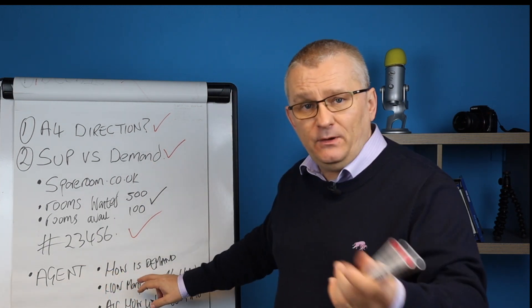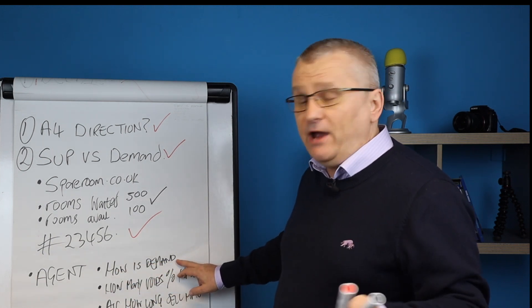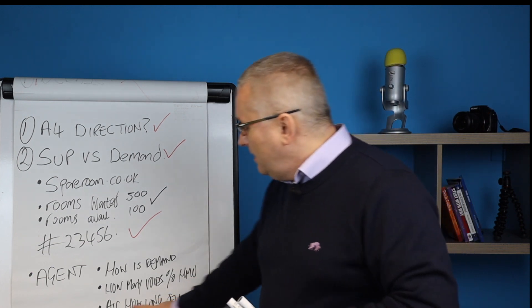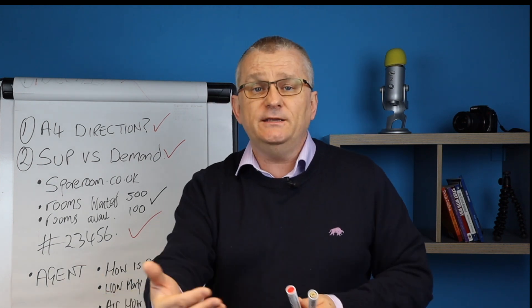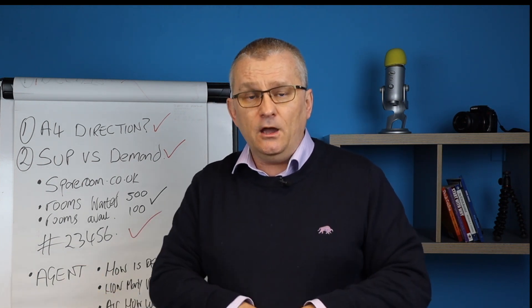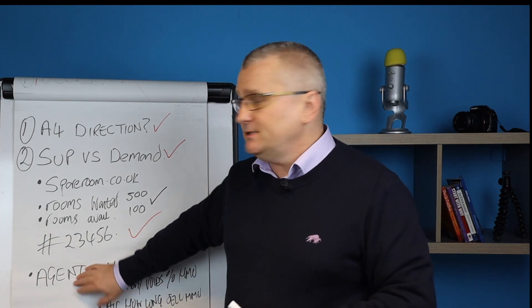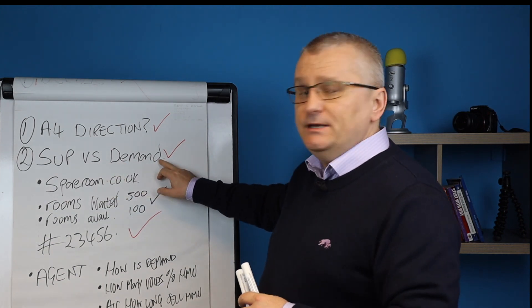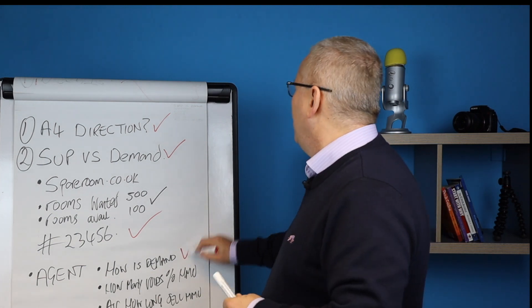If every agent says demand is crap, then you know it's crap. If 50% of their rooms are voids and on average it takes six months to let a HMO room, and they all tell you the same thing, then you know to steer away from that area. So talk to your agents. To recap: number one, Article 4 Direction; number two, supply versus demand by checking Spare Room; number three, talk to your agents. Really important.